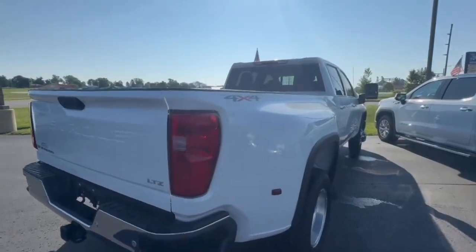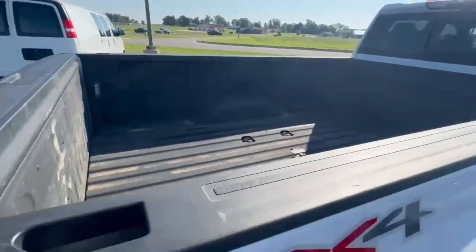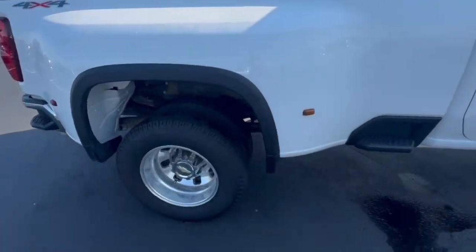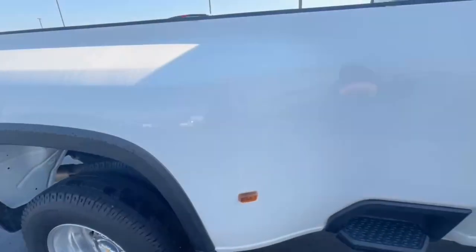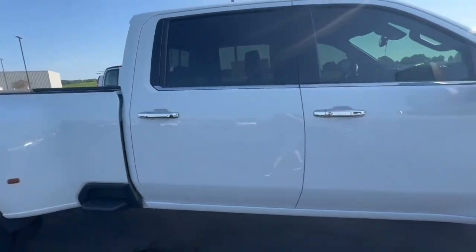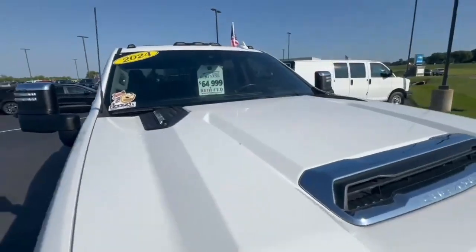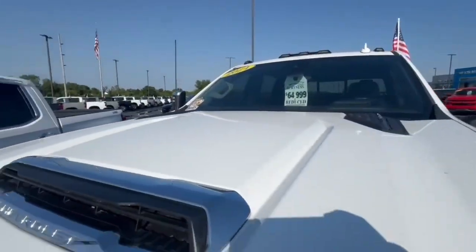58,000 miles. They traded it back in and picked up a different vehicle — it was a business. It's got the spray-in bed liner, good tires, overall really clean condition. We are down to $64,999 on it.